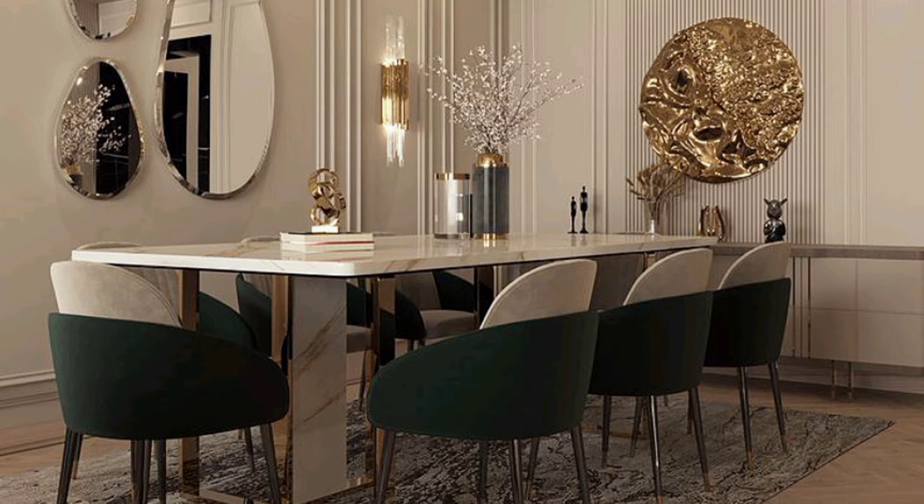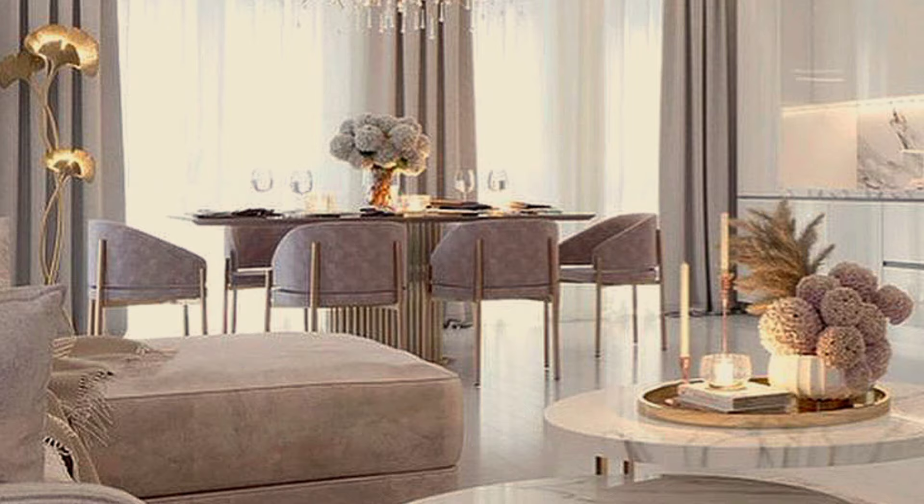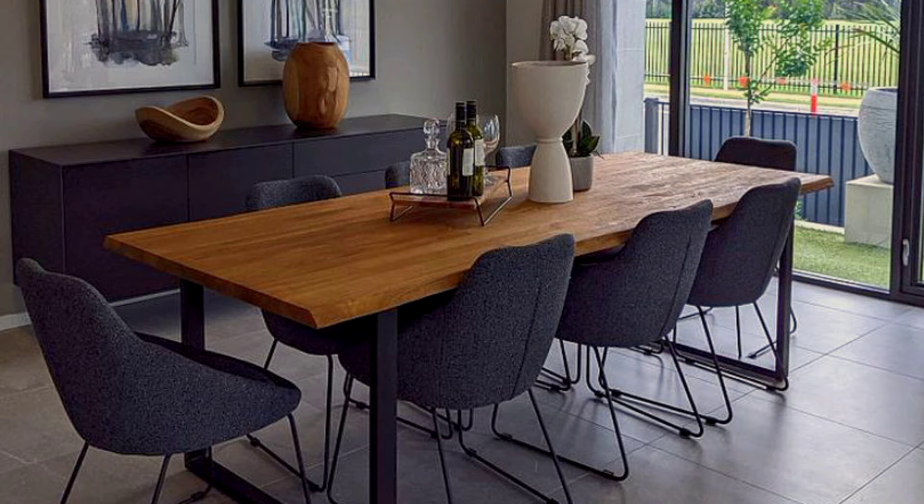Consider height. Check the dining chair and table heights together before you buy them. All tables can look great with sleek modern chairs, but if you get the height wrong it's very uncomfortable and no one will stay for dinner.